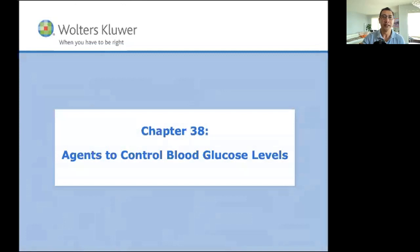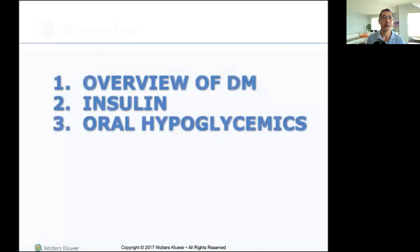Blood glucose — this is the easiest chapter out of all of them. Quick and easy. We'll probably be here five minutes or so, maybe a little longer. There's our thing for today: a quick review on insulin.